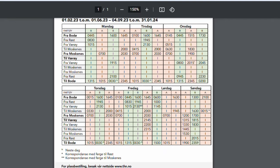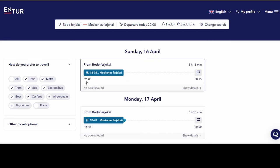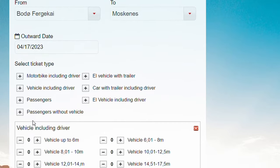If you feel it is too complicated to understand the Bodø-Moskenes ferry schedule, you can use the Norwegian national travel planner Entur.no, or you can look it up on the webpage of the ferry company Torghaten Nord.